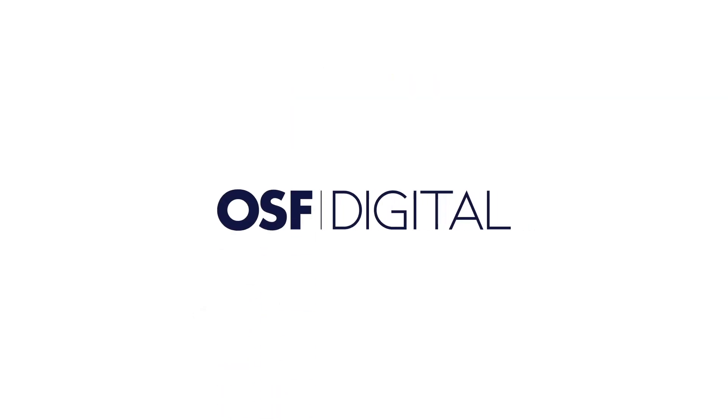Want to see more? Request a live demo at osf.digital.